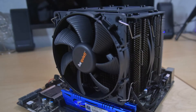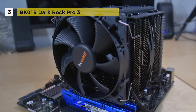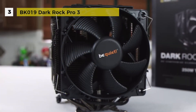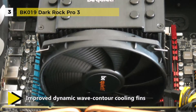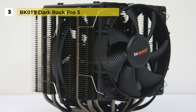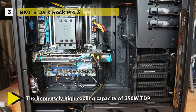In third place is the BK019 Dark Rock Pro 3. It features improved dynamic wave contour cooling fins with small dots on the surface to increase air circulation and high convection efficiency without raising overall noise. Its enhanced double tower layout offers reduced weight and enables high cooling power, with support for an additional 120mm fan for extra cooling performance.